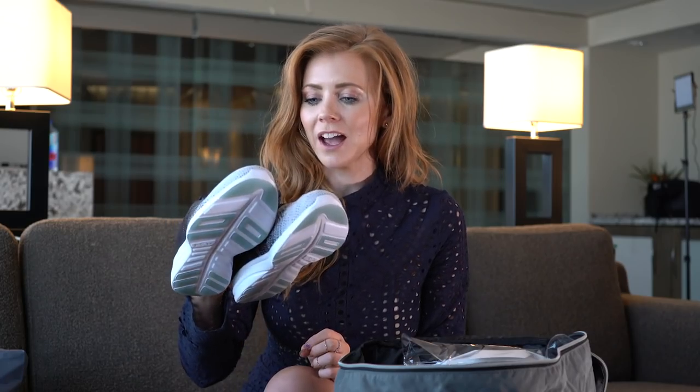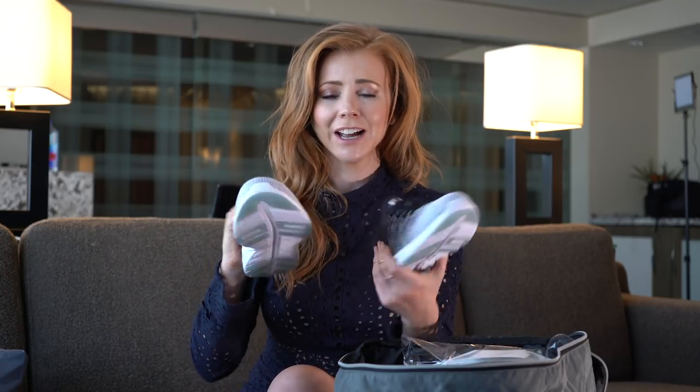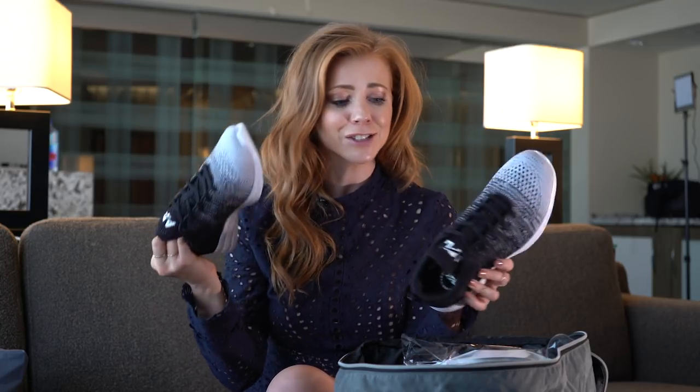Oh, I love these sneakers — Athletic Propulsion Labs. These are high-performance sneakers but they're also super stylish, and everyone got to choose their own color and size. Thanks, APL!